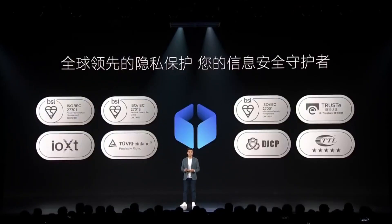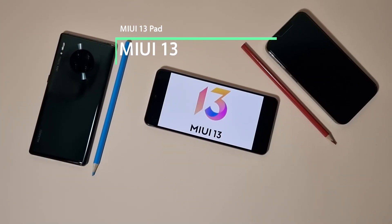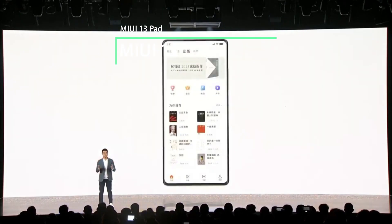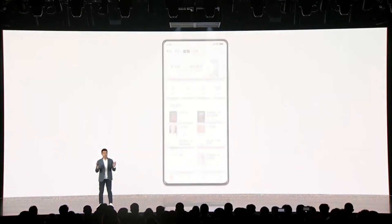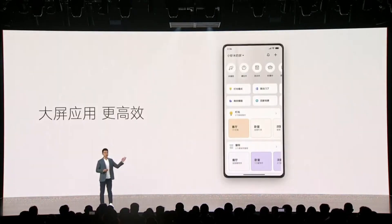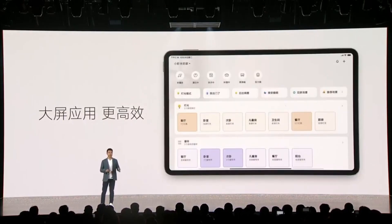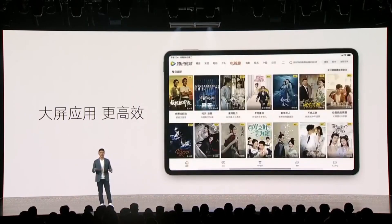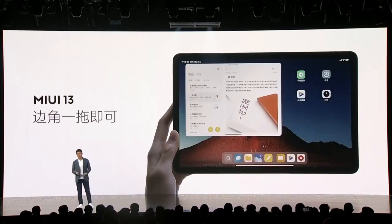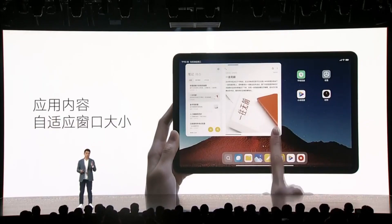At the launch event, Xiaomi also presented MIUI 13 Pad, a specific interface for their tablets. It will be different, featuring window minimization, optimization of every window, shortcuts, dual-screen support — everything you'd expect from a tablet interface. This is a long-awaited feature. Now we receive that separation, along with Android 12L.